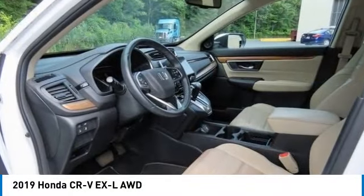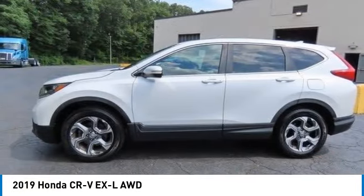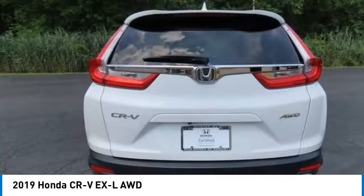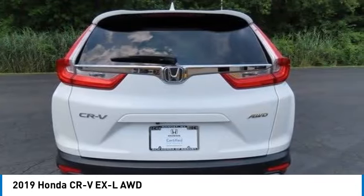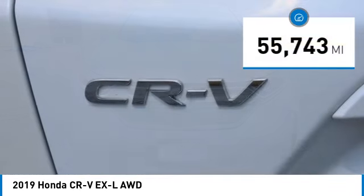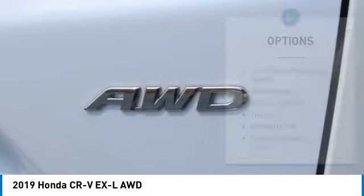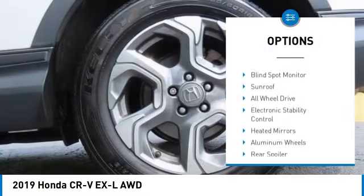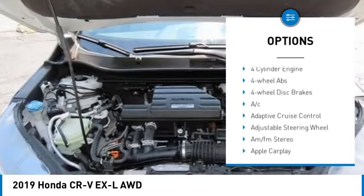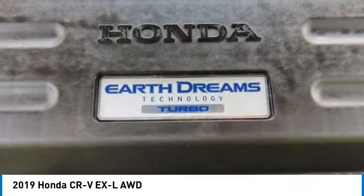Make a great choice today with the 2019 Honda CRV — a top recommended vehicle because of its car-like driving manners, good value, cool technology, and comfy interior. This vehicle has less than 60,000 miles. Great options include tire pressure monitoring system, turbocharged engine, blind spot monitor, sunroof, all-wheel drive, and electronic stability control.